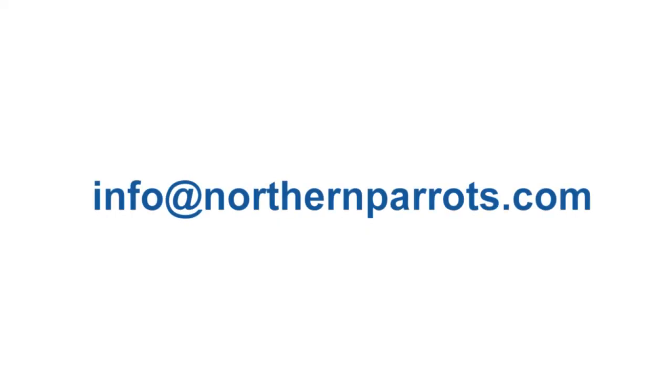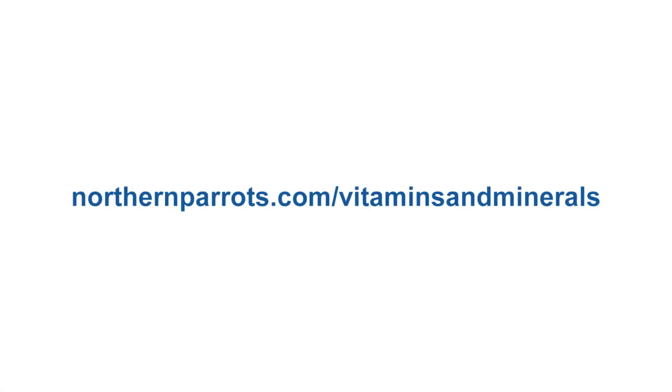If you have any further questions on vitamins and minerals for your bird then please contact our friendly customer services team on info at northernparrots.com or feel free to ring us on our free phone number which is 0800 488 0345. For the full range of vitamins and minerals available please go to northernparrots.com/vitamins-and-minerals.